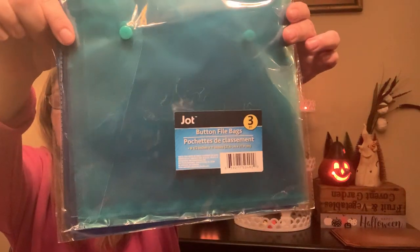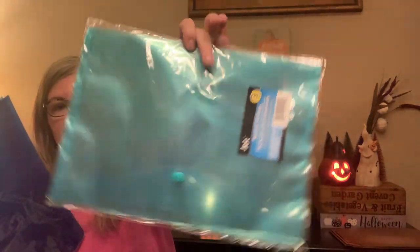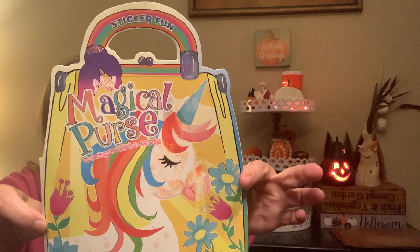These are Jot brand plastic vinyl envelopes with a little button — a quantity of three. I got these because I'm doing gift bags for my nieces and nephew and probably one for my cousin's daughter. I have a stash of stickers for them, and I thought I could put the stickers in here and then put this in the gift bag with all their other little activities.